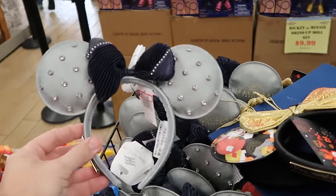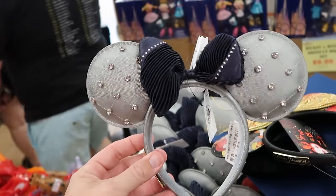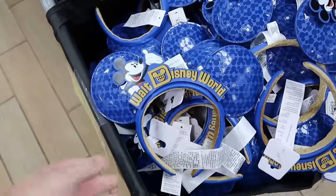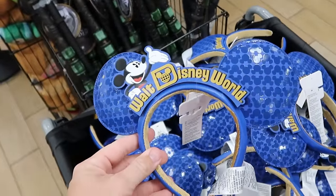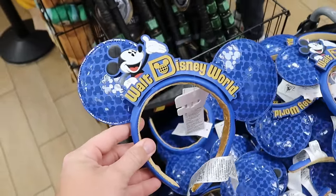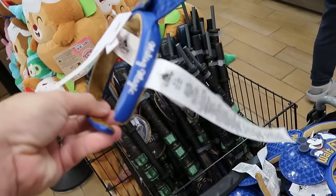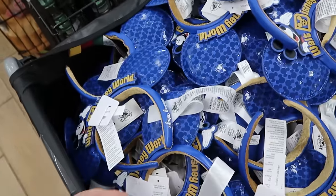They also have Disney Loungefly ears for the Disney Wish with a pleated rhinestone pattern for $12.99. And here's one of the best deals you'll probably find anywhere — a simulated leather pair with Mickeys on either ear, embroidered 'Walt Disney World' on the side — these are only $1.99 a piece and they have an entire bin of them.